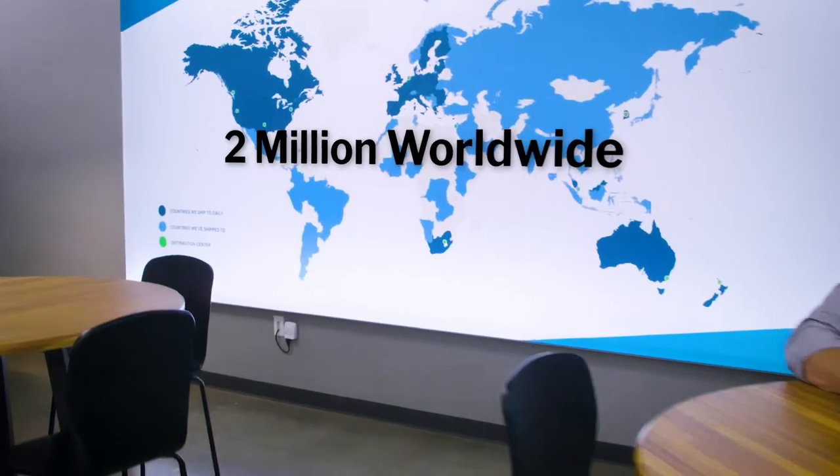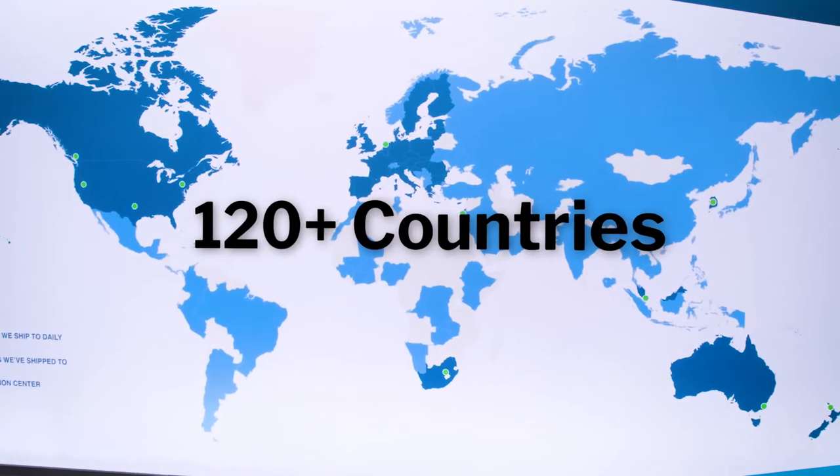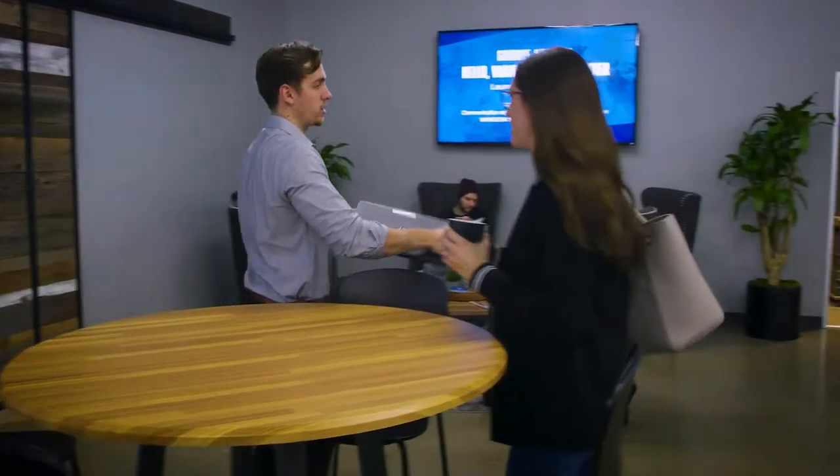Today, we have over 2 million fans across the world, and we've shipped to over 120 countries. And now we offer a full collection of simple, adaptable office furniture that's easy to set up and move.